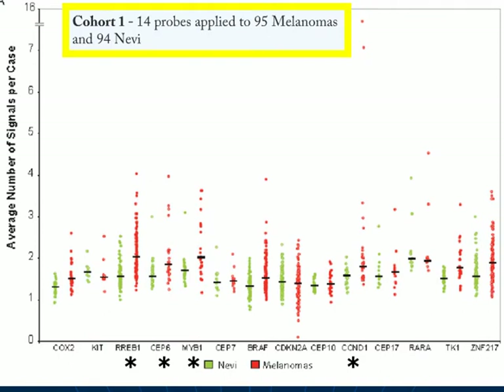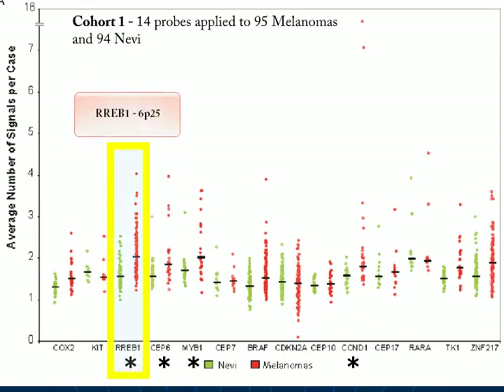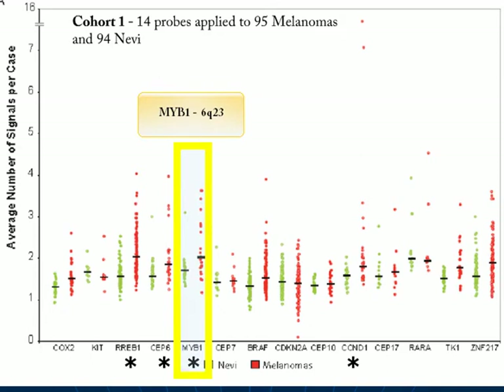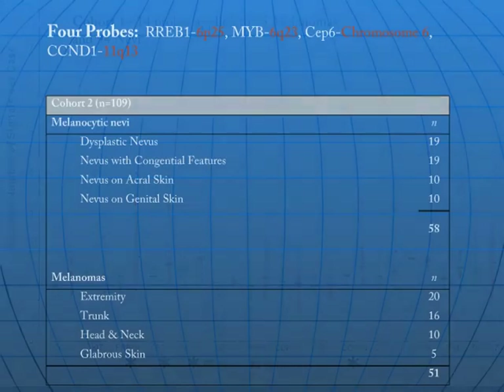Probes to each of these 14 FISH targets were applied to a set of 95 melanomas and 94 nevi. On the x-axis you can see each of the 14 probes, and on the y-axis you can see the average number of signals per case. In green is the value for nevi, and in red is the value for melanoma. We selected the four probes which in combination showed the greatest difference between melanomas and nevi. This resulted in the identification of RREB1 from region 6p25, CEP6 representing the centromeric portion of chromosome 6, MIB1 from 6q23, and CCND1 from 11q13.